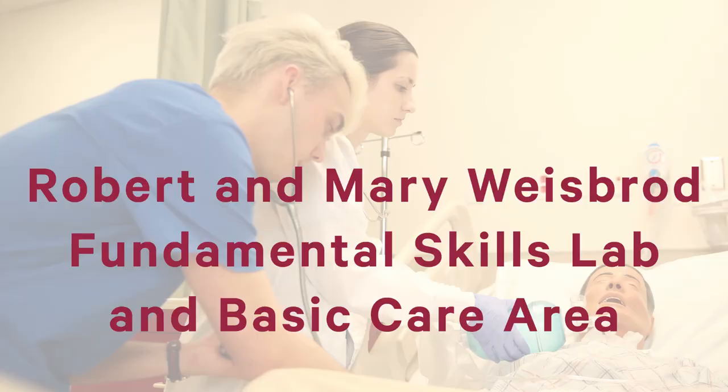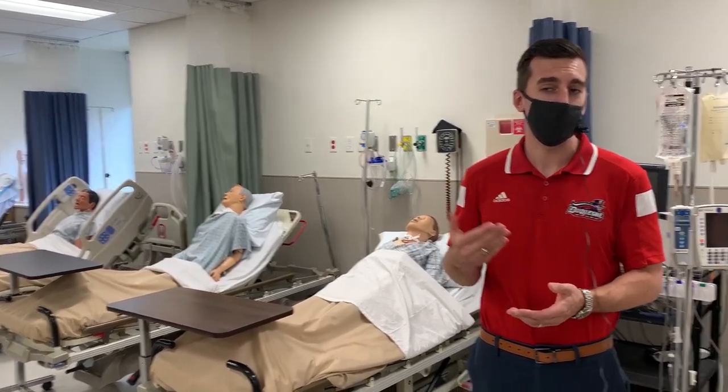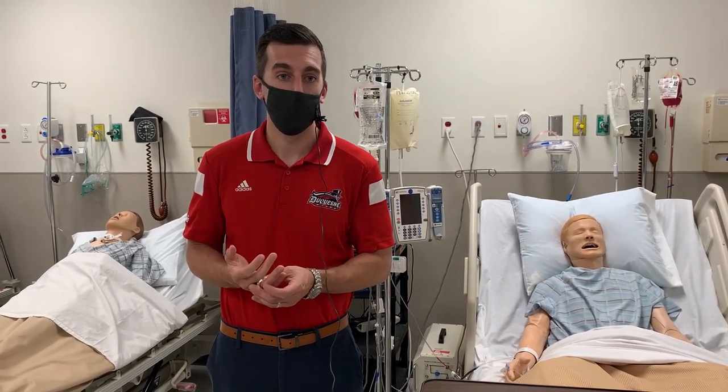The second-degree class typically starts in the lab pretty much right off the bat, as well as clinical. And the traditional students will start in here the first semester of their sophomore year. So let's go check it out. We'll start our tour in the general simulation area. As a traditional BSN student coming out of high school, you'll be getting your experiences in the learning and simulations starting your first semester of your sophomore year.